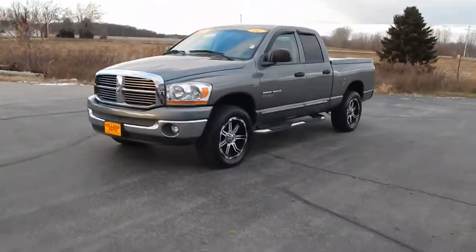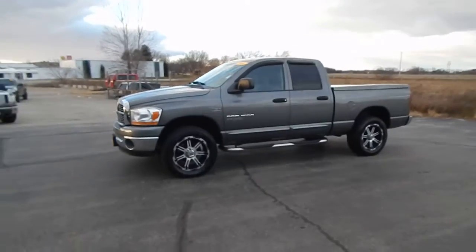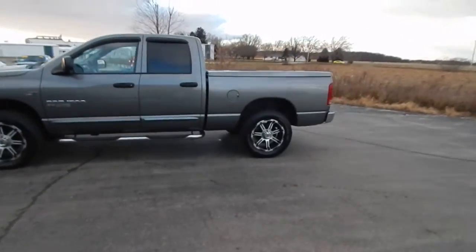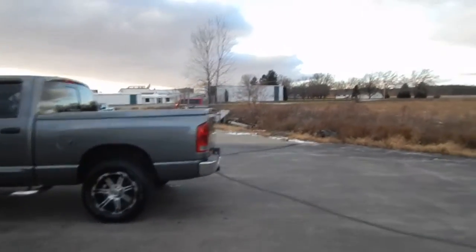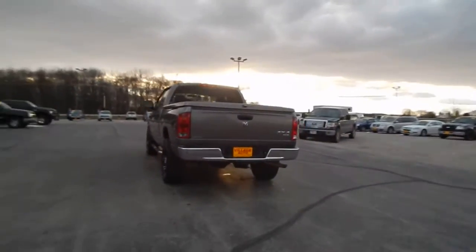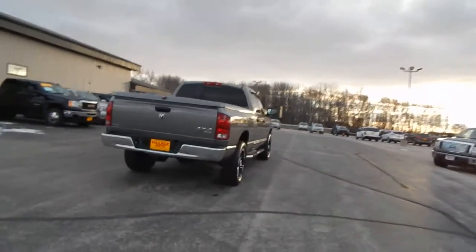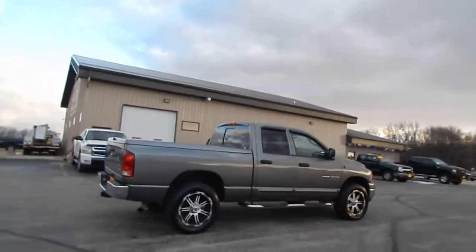This is Viljano's 2006 Dodge Ram 1500 Bighorn Edition Quad Cab with a 5.7 liter Hemi engine. Good looking tires and wheels. Hard tonneau cover. It's got your factory tow. This is the SLT package. Got your chrome step bars. Your factory tint.